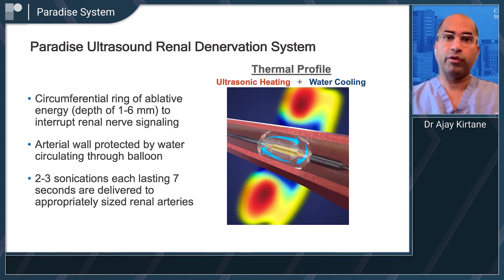By doing that, we can interrupt renal nerve signaling and therefore decrease blood pressure, without causing arterial damage at the same time.